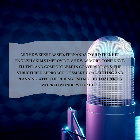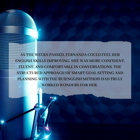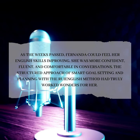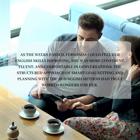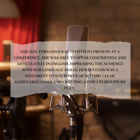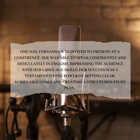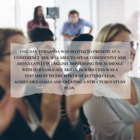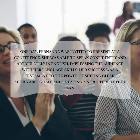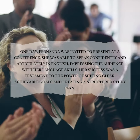As the weeks passed, Fernanda could feel her English skills improving. She was more confident, fluent, and comfortable in conversations. The structured approach of SMART goal-setting and planning with the Roy English Method had truly worked wonders for her. One day, Fernanda was invited to present at a conference. She was able to speak confidently and articulately in English, impressing the audience with her language skills. Her success was a testament to the power of setting clear, achievable goals and creating a structured study plan.